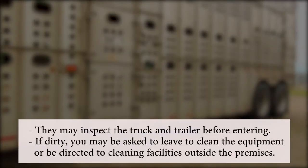Your contact may inspect the truck and trailer before you enter the premises. If there's mud or manure, you may be asked to leave to clean the equipment thoroughly, or be directed to cleaning facilities outside the premises.